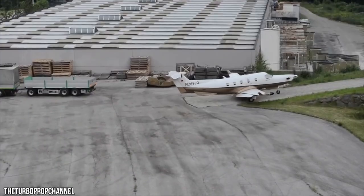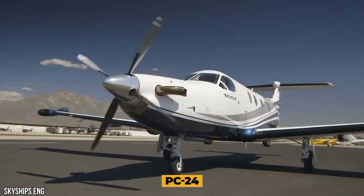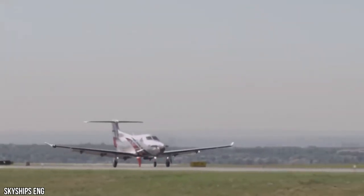The PC-12 NGX has a distinctive new look with many design features inspired by the PC-24. The rectangular-shaped cabin plus dark windscreen cladding combines to create a modern version of the classic original.